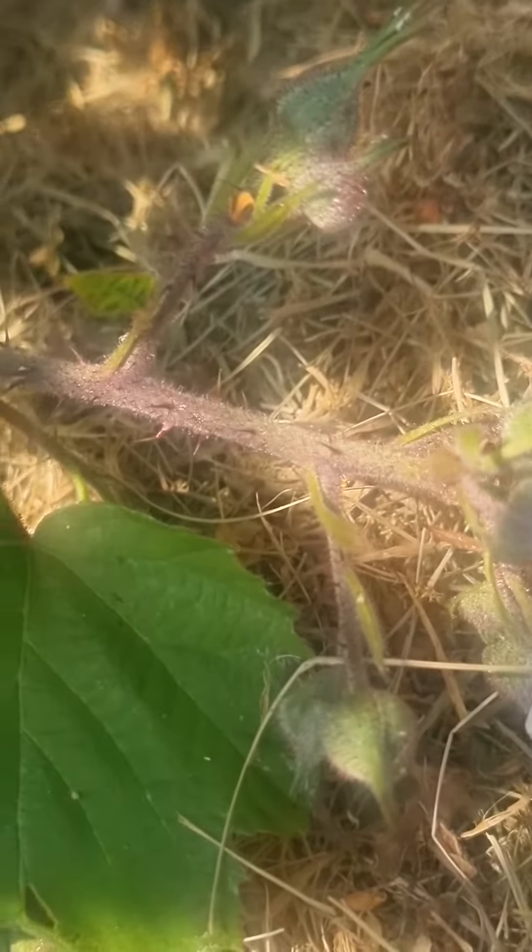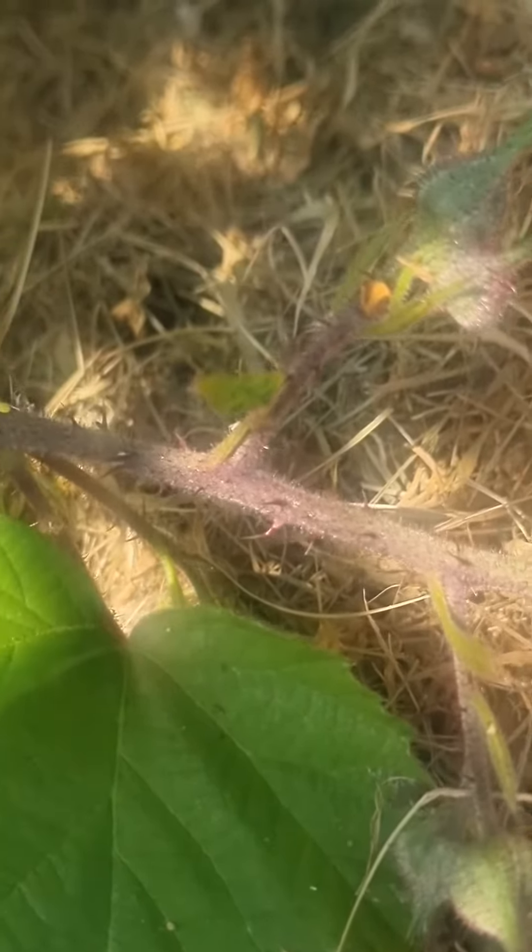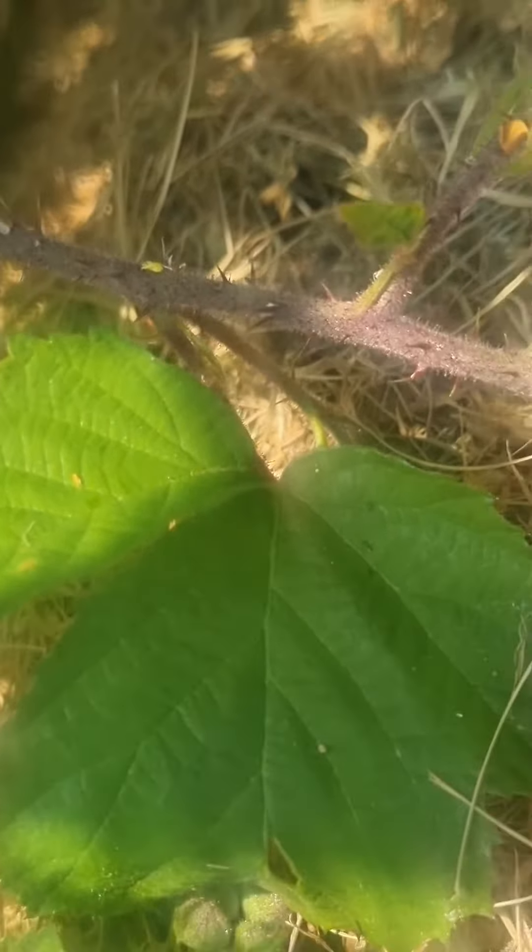Hopefully she'll lay some eggs, and then next year she'll produce some larvae which will turn back into some beautiful beetles like her.